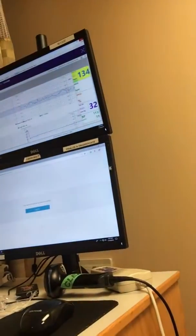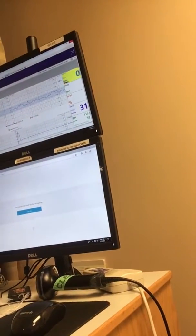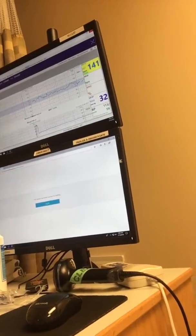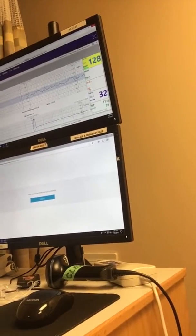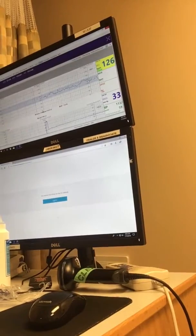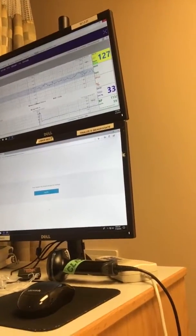Right now he is — I don't know if you can see — his heartbeat is... well, he hears me talking and so he moves. The top row is his heartbeat. And I know this is backwards — the bottom strip is if I'm having any contractions.